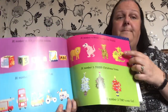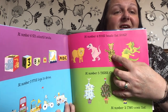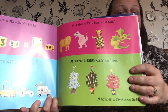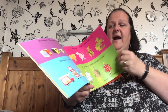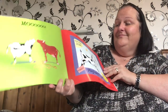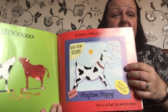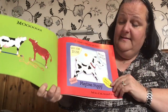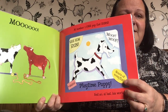At number four, beasts that roar. You see, look — we've got a lion, dinosaur, tiger and a dragon. At number three, three Christmas trees. There they are, decorated. At number two, two cows that moo. At number one, one pup that runs. Look, can you see? It says — see him run. Woof, woof. It's called Playtime Puppy, and it's saying he barks, and hours of noisy fun. So it's a toy puppy that says lots of different things.